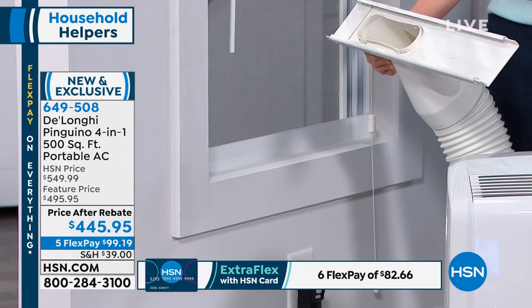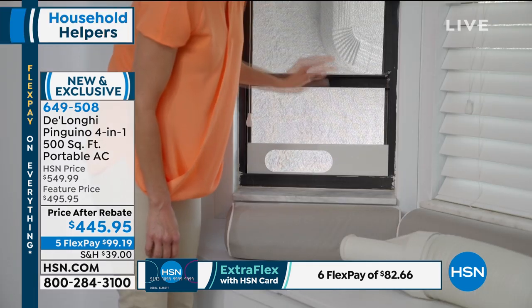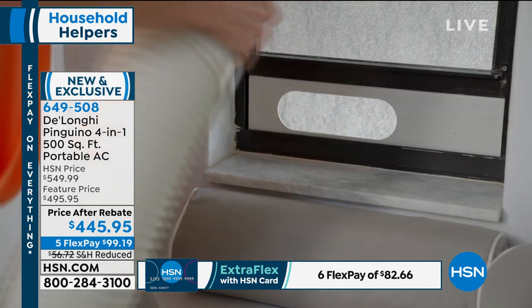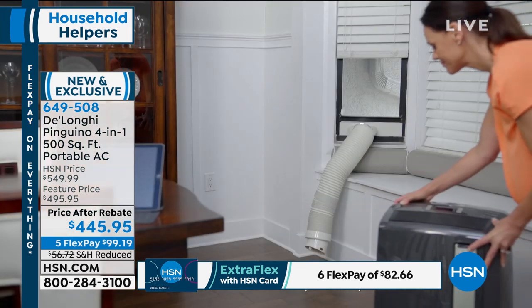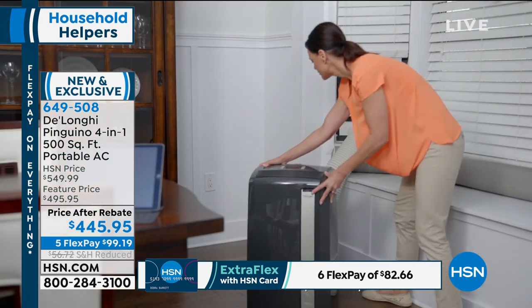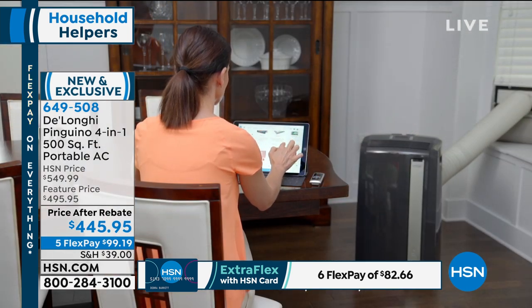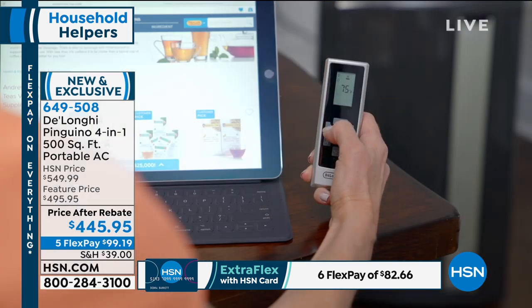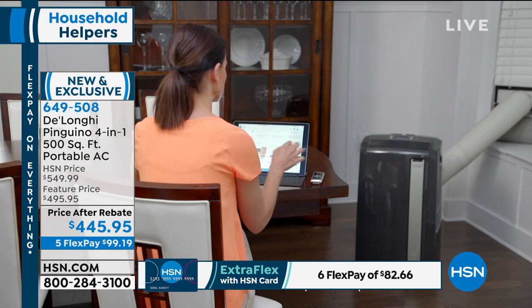My daughter — she's now 15, but we've had this since she was 12 — our upstairs doesn't get cool enough. She would uninstall it and roll it across the wood floors into her room. Smart girl at 12! Anyone can roll this. The caster wheels come already installed so you don't have to put them on. You plug it in, turn it on, you've got your remote control, and you will be so much more comfortable.